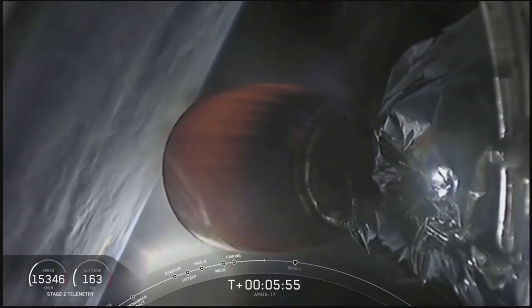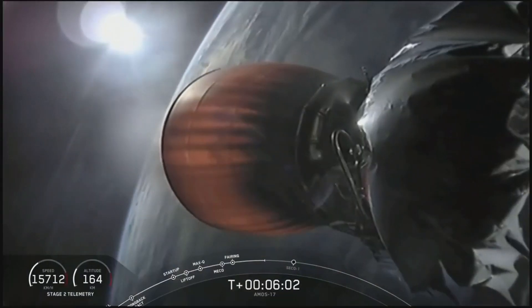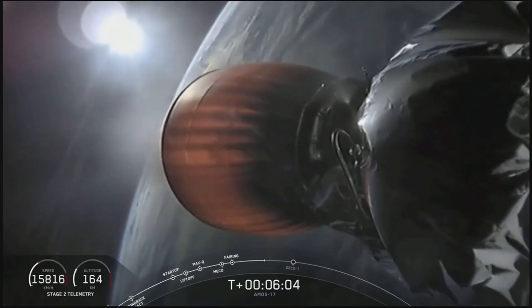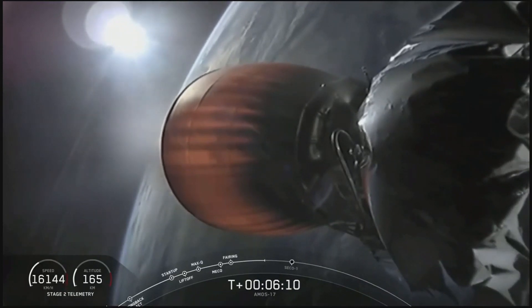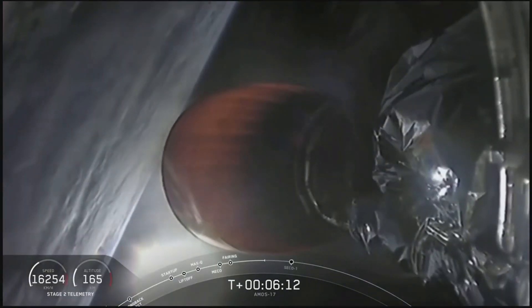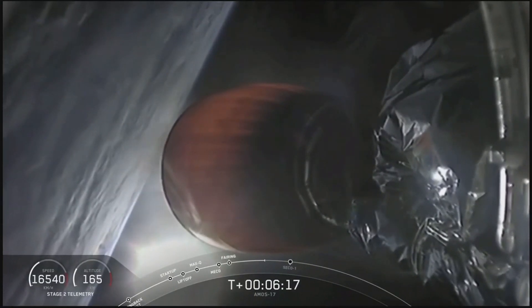Just after the second stage ignited, you may have noticed a couple of pieces coming off from the nozzle. If you've tuned into our launches before, you see that every time. That's basically just a stiffening ring that we place at the end of the nozzle to give it a little bit of structural integrity for transportation purposes while the rocket is still on the ground — not really necessary once the rocket has taken off, and they fall away.